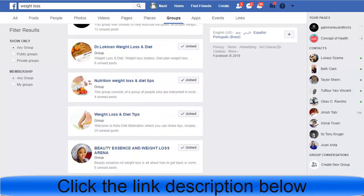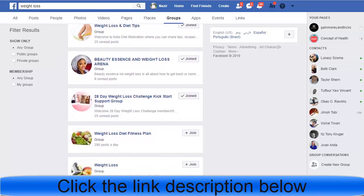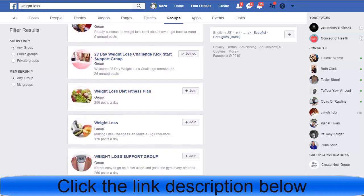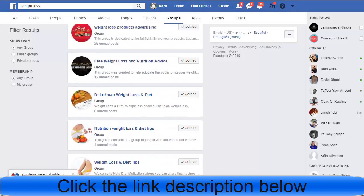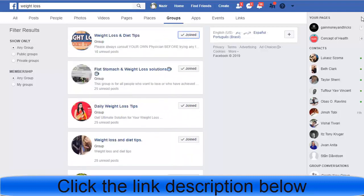Post to only two, three, or four groups — not more than four — because if you post to too many groups you could get banned, and Facebook may flag your account. Stick to three to four groups for best results.